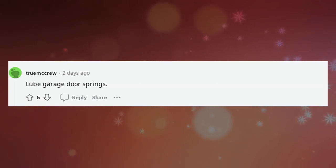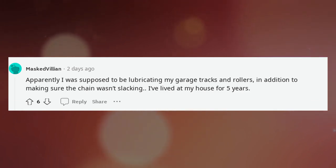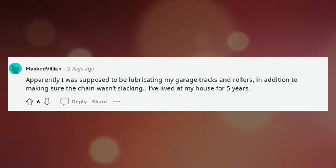Lube garage door springs. Apparently I was supposed to be lubricating my garage tracks and rollers, in addition to making sure the chain wasn't slacking. I've lived at my house for five years.